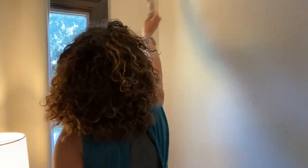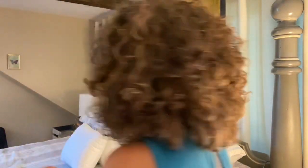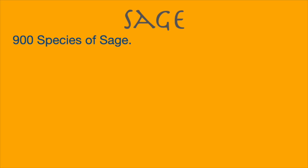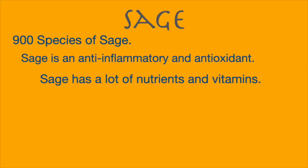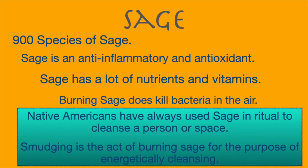To clear my bedroom up after I'm done with everything, I did a little smudging to make sure that the energy is pure, clean, and positive. If you're not into sage, you can use a lot of other materials for cleansing. There are 900 species of sage — it's an anti-inflammatory and antioxidant, full of nutritional value, and it kills bacteria in the air. Native Americans always use it for rituals and cleansing, and we say smudging when we are using sage to energetically cleanse an area.